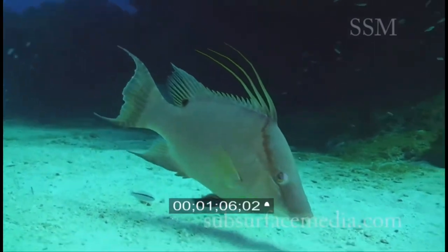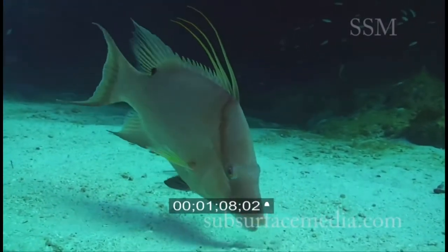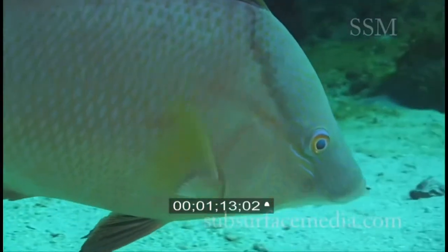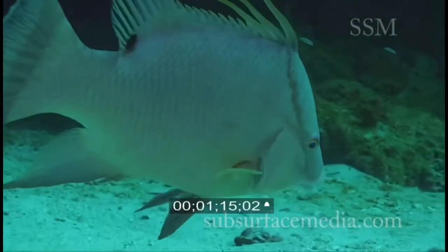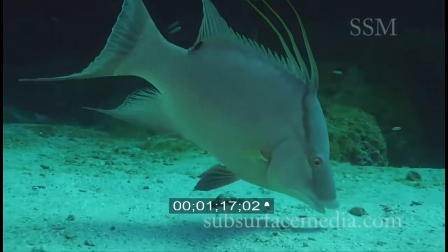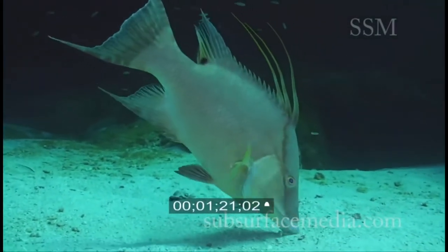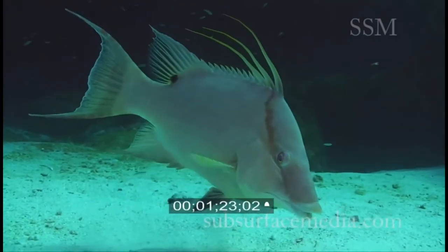Males are also much more brightly colored than the females. Even though these fish tend to be part of the wrasse family, they are actually really closely related to parrotfish as well.